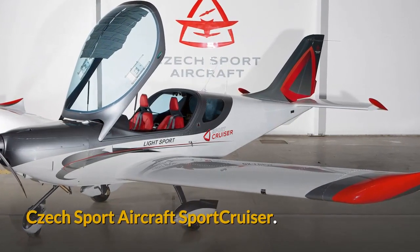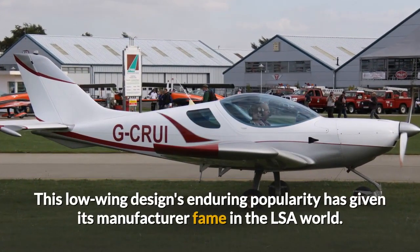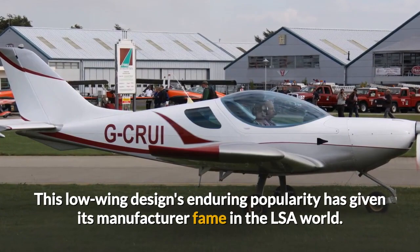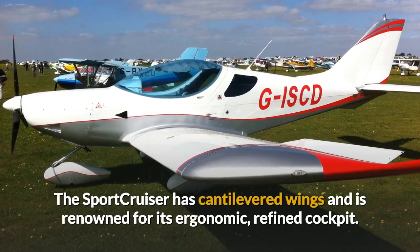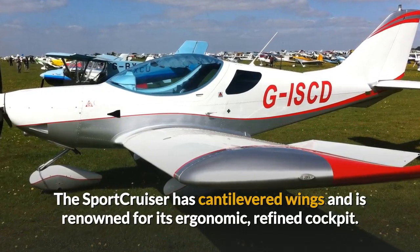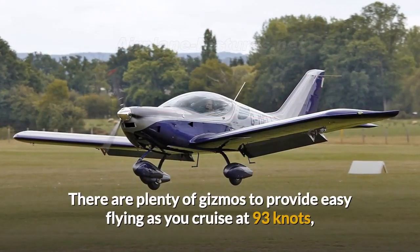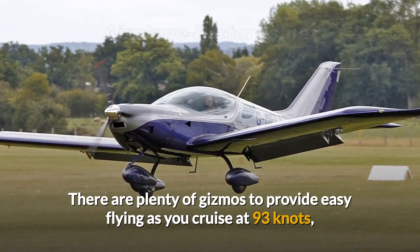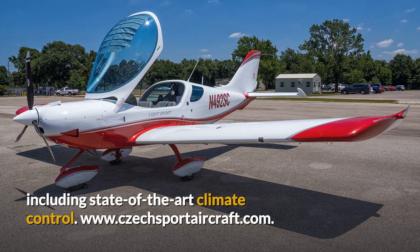Czech Sport Aircraft Sport Cruiser. This low-wing design's enduring popularity has given its manufacturer fame in the LSA world. The Sport Cruiser has cantilevered wings and is renowned for its ergonomic, refined cockpit. There are plenty of gizmos to provide easy flying as you cruise at 93 knots, including state-of-the-art climate control. Visit czechsportaircraft.com for more details.